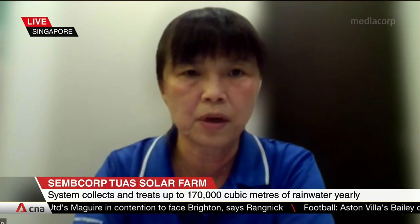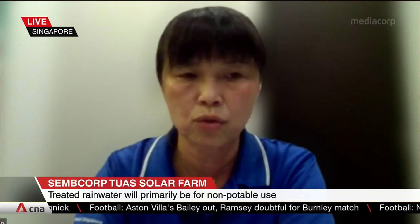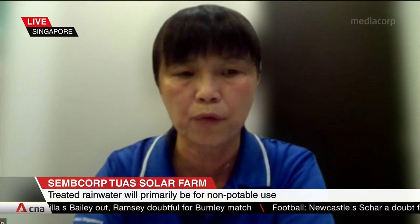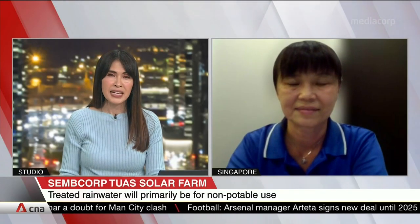SEMCORP is today one of Singapore's largest homegrown renewable energy players. You do energy storage solutions as well — what other forms of sustainable energy is SEMCORP exploring? In SEMCORP, we do have quite a bit of wind renewable energy in China and India. Solar energy is a big part of our portfolio, and we are also going towards energy storage. Thank you very much for joining us and sharing more about the solar farm. That was Jen Tan from SEMCORP Industries.